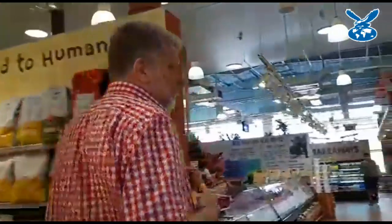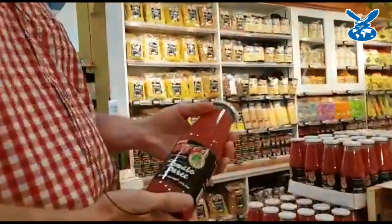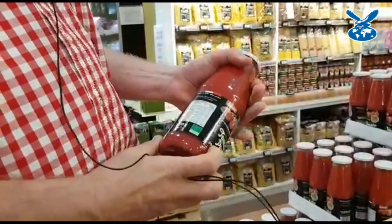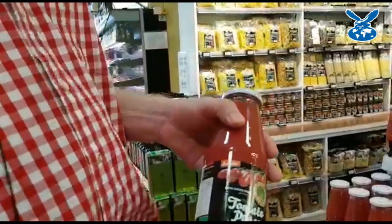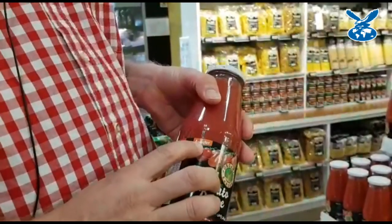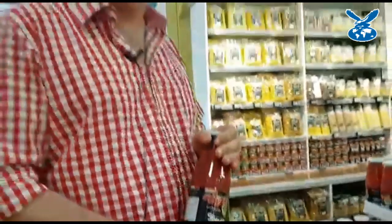Moving on, I will show you another product which has got biodynamic certification on it. This product — tomato paste, tomato puree — is certified organic to the European standard. There's the control body's number. You will see this product also has Demeter, and Demeter is the biodynamic standard. That's the best standard, the highest rating we can get. It's not only organic, it's organic but also biodynamic.